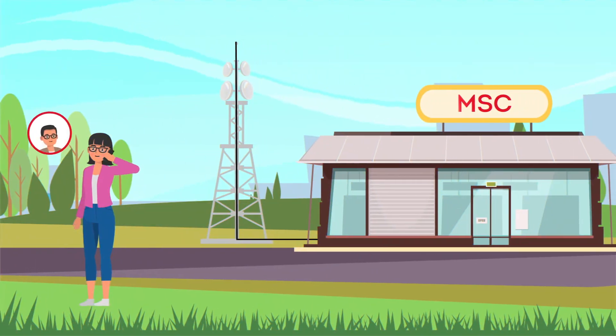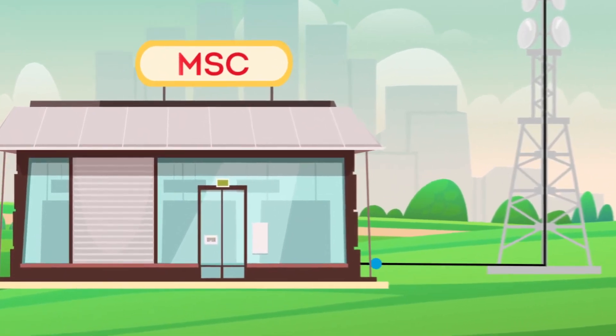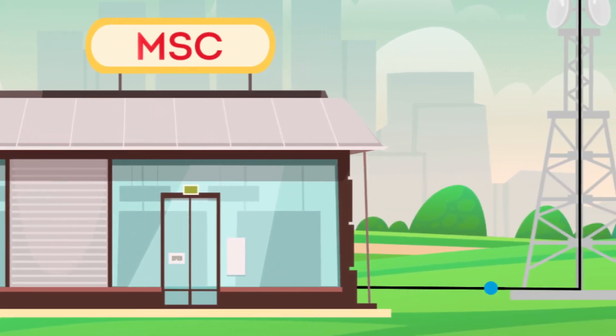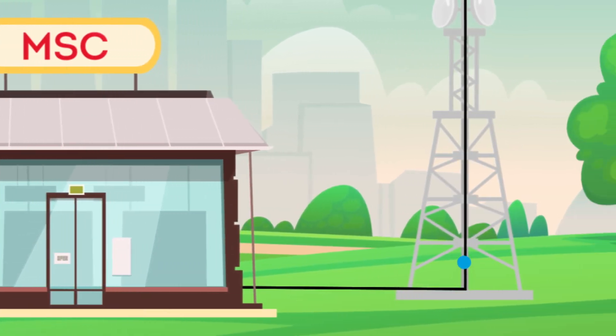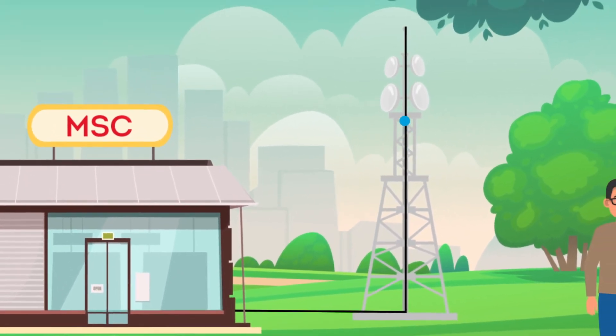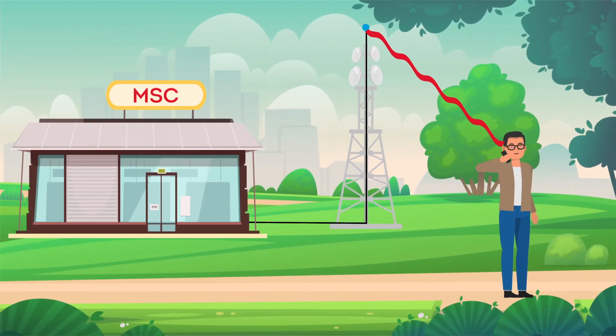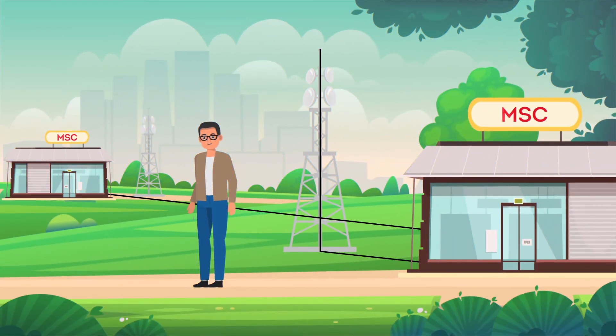Emily is calling Tom. She dials Tom's number. Emily's home MSC receives the call request. After receiving Tom's number, his home MSC receives the call request. Tom's MSC checks his current location. In case he's in his home MSC and his phone is available, the call request will be sent and his phone rings. If not, the call request will be sent to the foreign MSC where his phone is located.